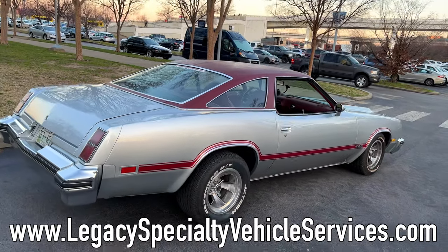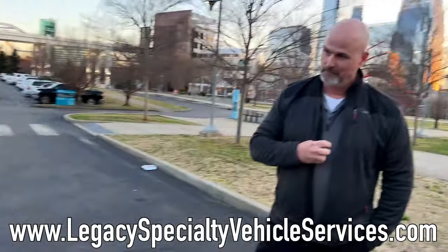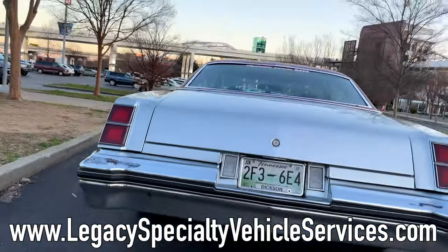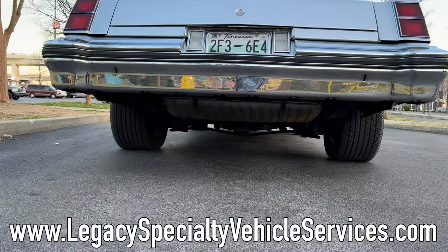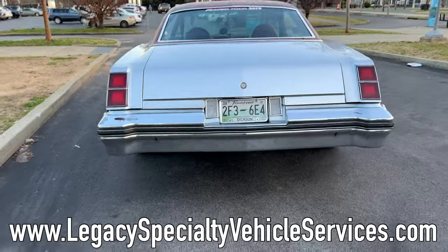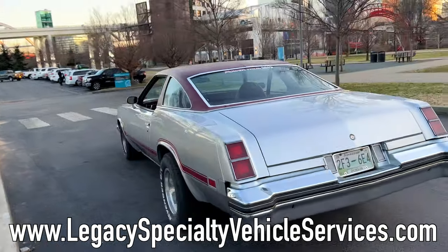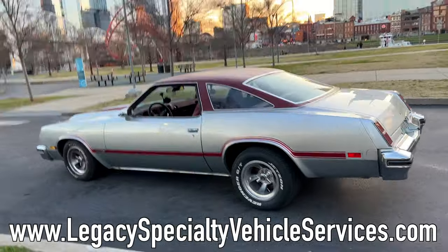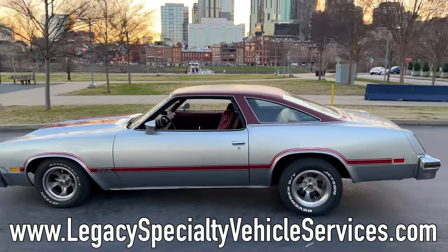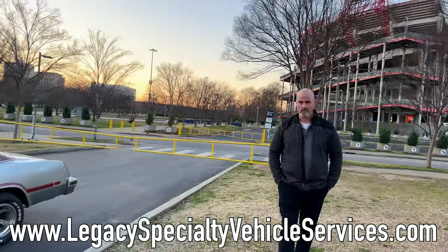This is a car Jason built himself and he loves how the paint turned out. He's owned this car for 15 years — it's part of the family. The stance on it is really good; it's got a little bit of rake but man, it sits great. I love the look of these old 442s. Now, this is his personal car so he knows a lot about it.